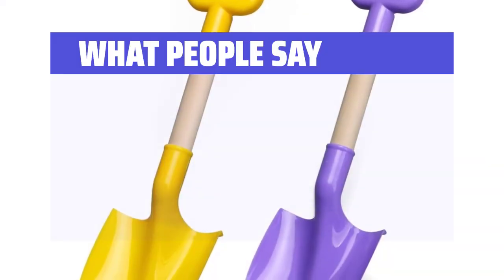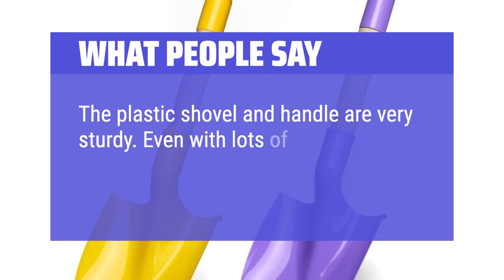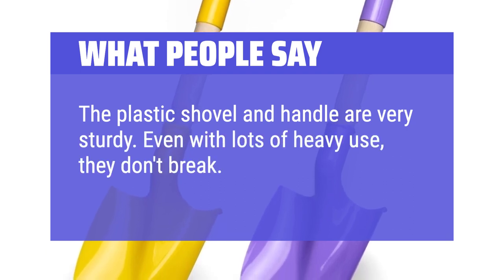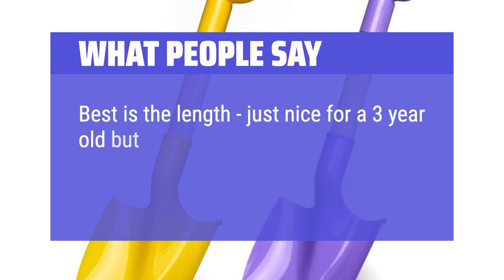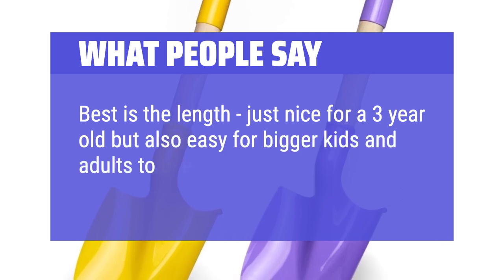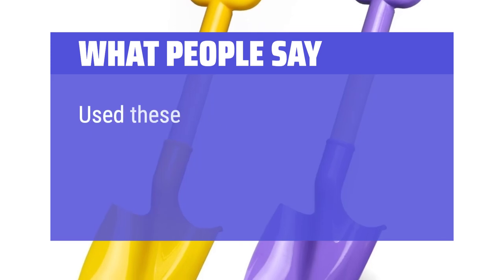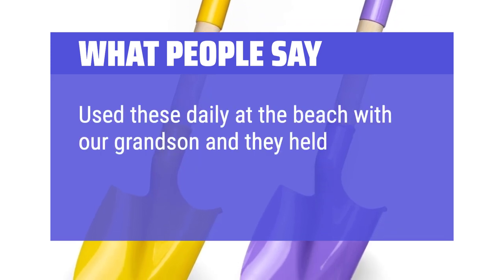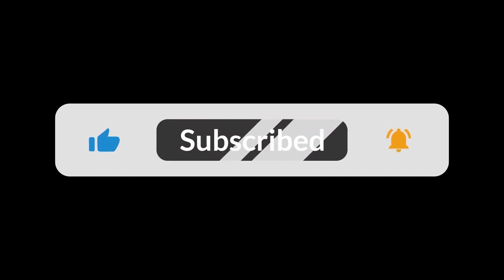What people say: the plastic shovel and handle are very sturdy. Even with lots of heavy use, they don't break. The pole is solid wood and also doesn't break. Best is the length — just right for a 3-year-old but also easy for bigger kids and adults to use to convey sand. Used these daily at the beach with our grandson and they held up great. You can find the Amazon purchase link in the description below.